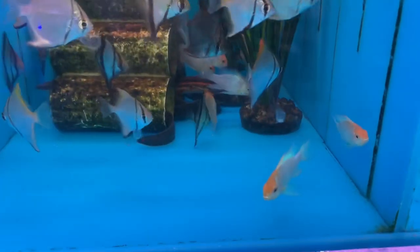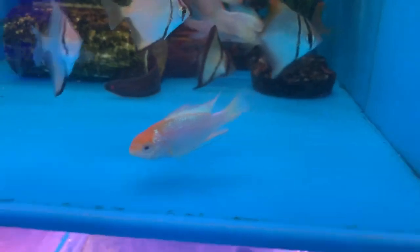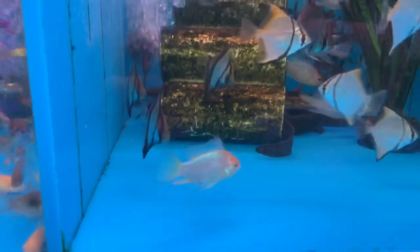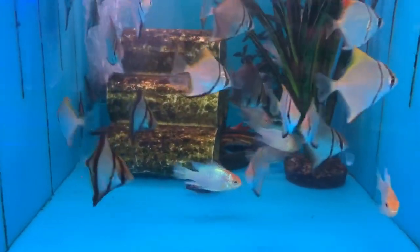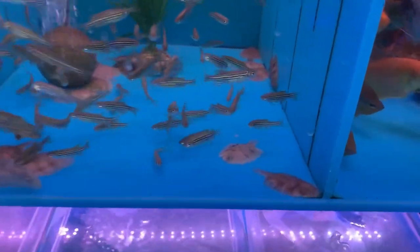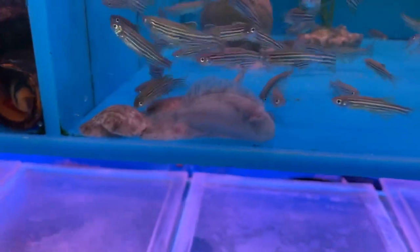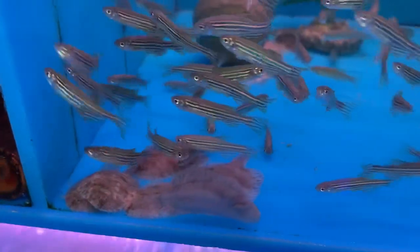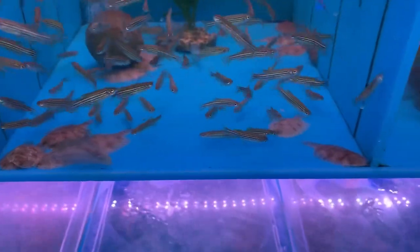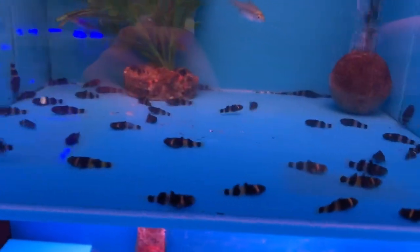In here we got some electric blue gold-headed rams — unfortunately they're all males. If they were male and female I'd definitely take home a pair and try to spawn them, maybe a couple pairs. But they're in here with the monos. Also got a bunch of little flounders, which was an interesting addition to the tank. Every time I get them I end up losing them somewhere — either that or they're still in there and I just don't see them anymore. Another personal favorite of mine: the bumblebee gobies.